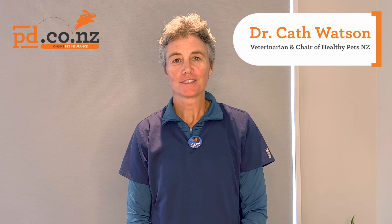Hi, I'm Dr. Kath Watson and today Pd Insurance has asked me to talk to you about FIV.